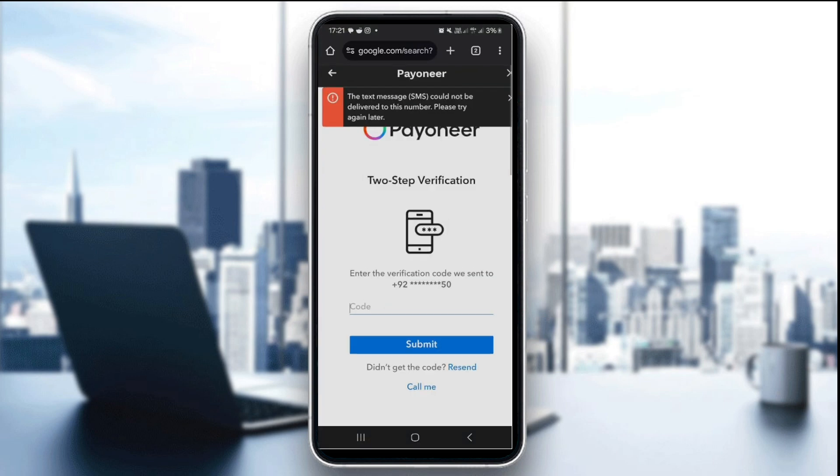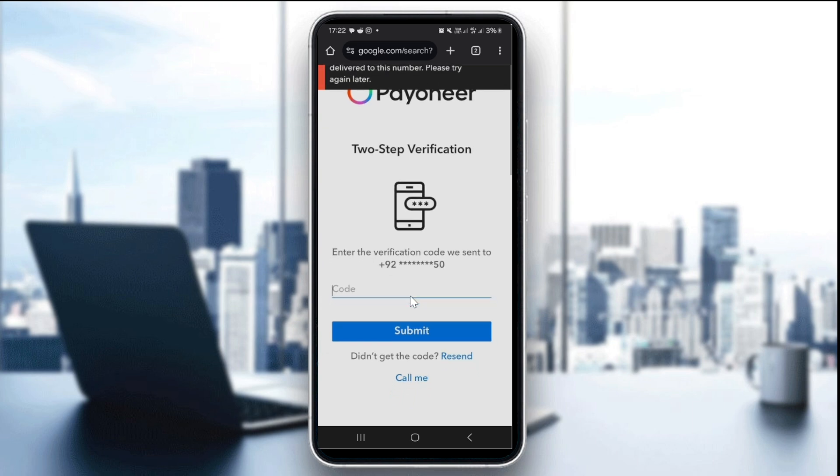The third thing you want to do is try the resend option. On the verification page, click resend and wait again. As you can see at the bottom right, it says 'Didn't get the code? Resend.' Click on resend and the code will be sent again to your device.